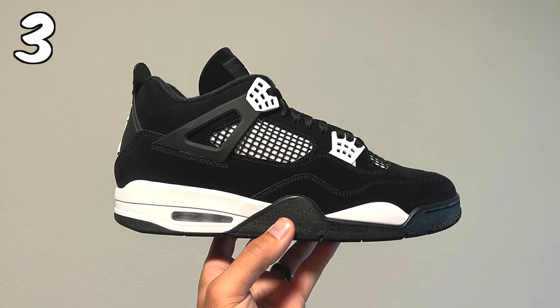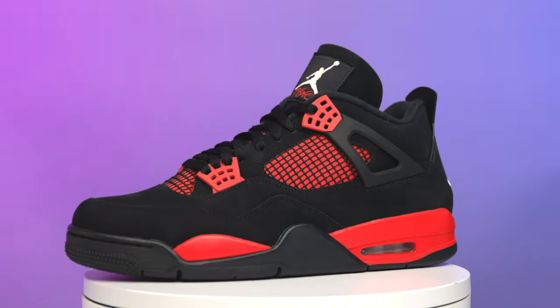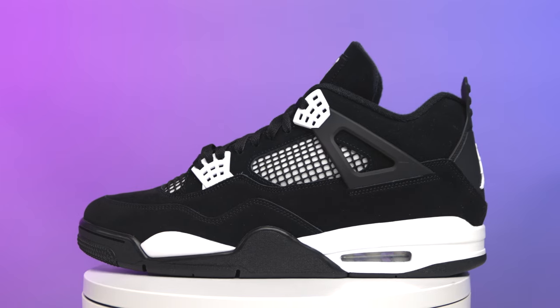As for my personal rankings, I'm going white in third, red in second, and yellow in first. I gotta rock with the OG. The red is just hard to beat — I know there were some quality control issues, but it's still a great shoe. The white is clean, but I can't rank it above the other two. That's just my personal opinion.